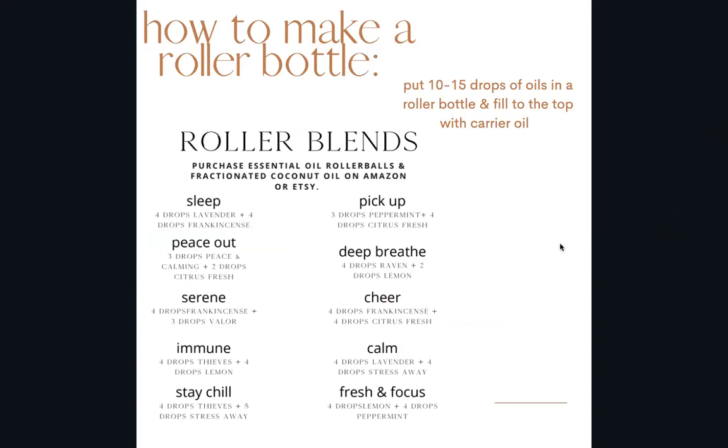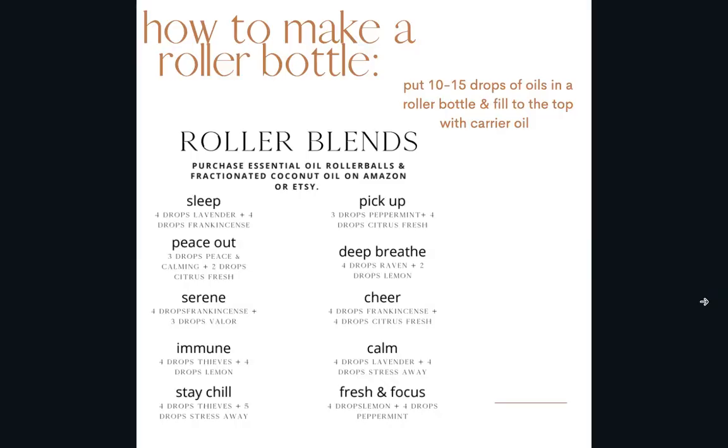Here are a few roller blend ideas — I can send you the slides if you're interested. I buy most of my roller bottles off Amazon because I typically buy larger quantities, either to give as gifts or to make for myself. You can also find really cute ones on Etsy. I use the V6 carrier oil from Young Living — it's my favorite — but there are a ton of different carrier oil options. I generally put 10 to 15 drops of an essential oil in a roller bottle and fill to the top with carrier oil.